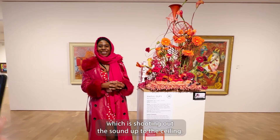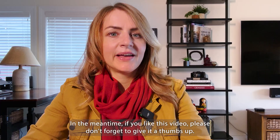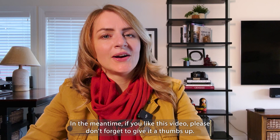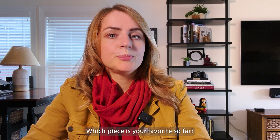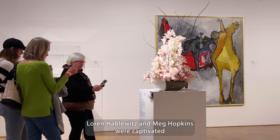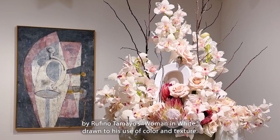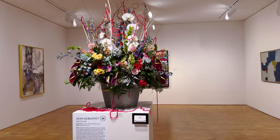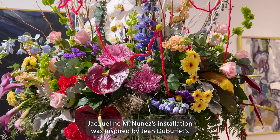Wow, isn't she amazing? In the meantime, if you like this video, please don't forget to give it a thumbs up — it really helps me in YouTube algorithms. Which piece is your favorite so far? Please let me know in the comments. Lauren Habliwitz and Mac Hopkins were captivated by Rufino Tamayo's Woman in White, drawn to his use of color and texture. Jacqueline Nunes's installation was inspired by Jean Dubuffet's Courts Le Roux.